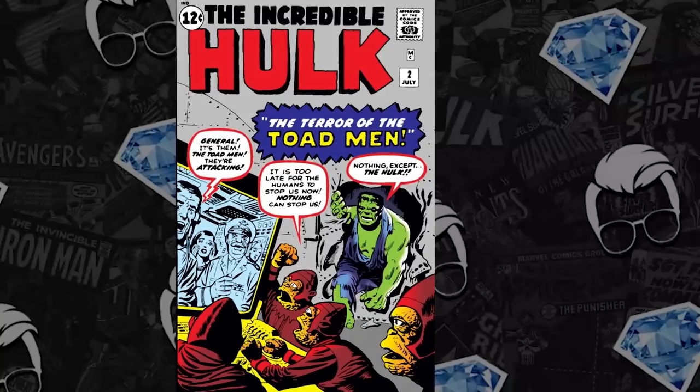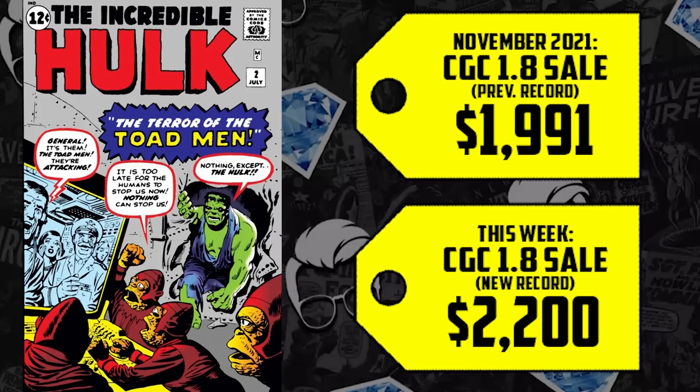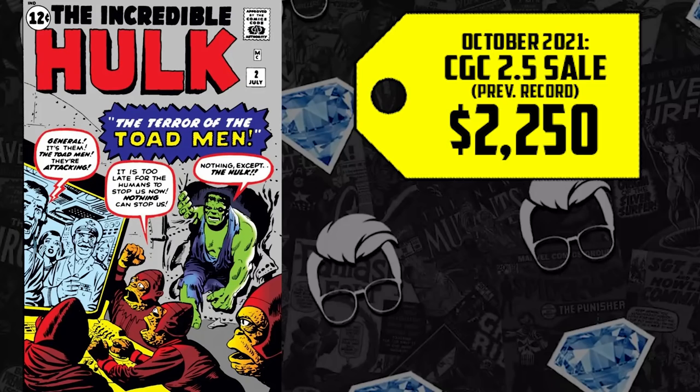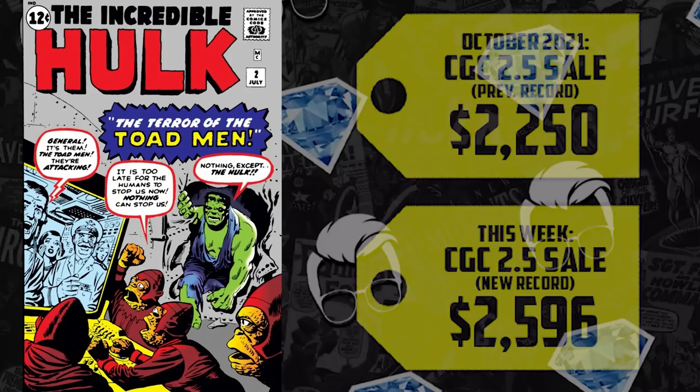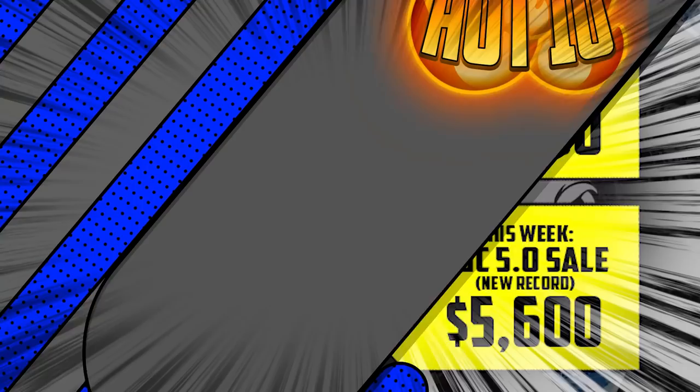Looking at the list at number 6, we have Incredible Hulk issue number 2 — the second appearance of Bruce Banner, but the first time we see him with that green skin. CGC 1.8 breaking record: it sold for $1,991 back in November, up 10%, now selling for $2,200. Then we got the 2.5, which sold for $2,250 back in October, up 15%, now selling for $2,596. The prior record for a 5.0 was set in January for $5,000, and that's up 12%, now selling for $5,600. This demonstrates less spec potential and more long-term securing of blue-chip keys.